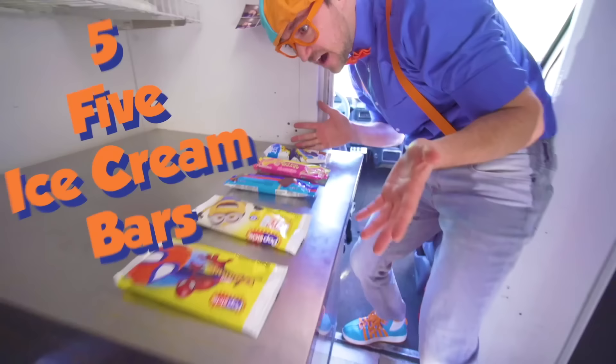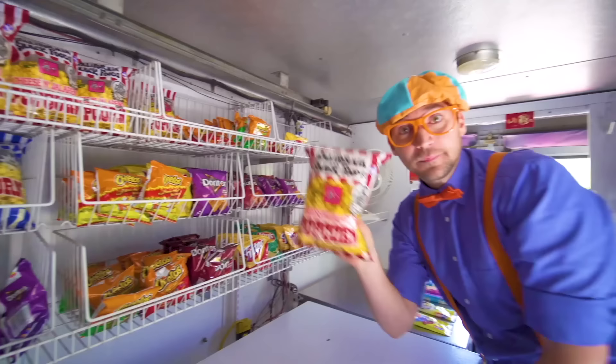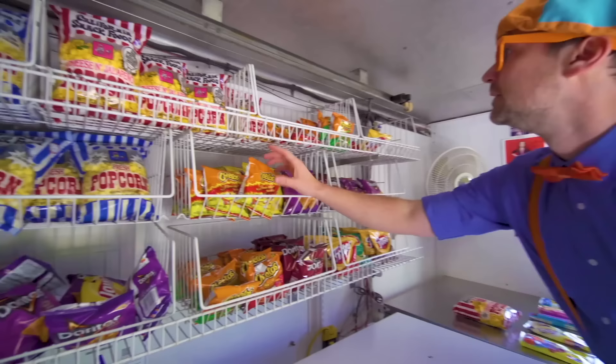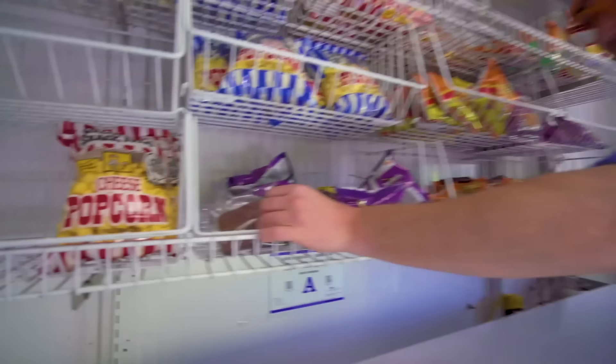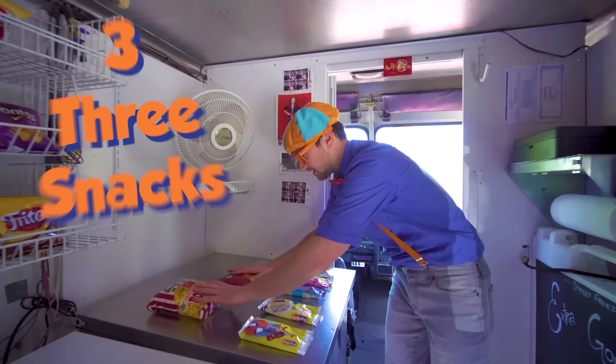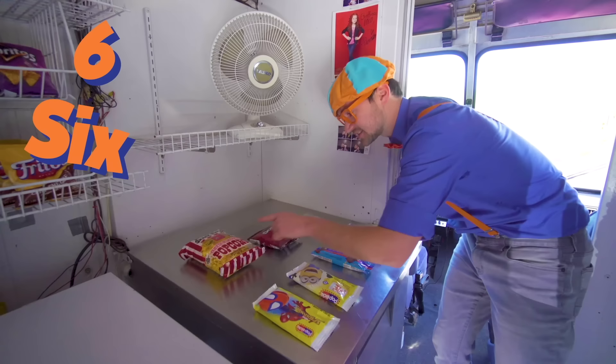But now we need three snacks. How about some popcorn? One. How about some chips? Two snacks. Oh, what else? Yum! Three — three snacks. So we have five ice cream bars and three snacks. Five plus three is one, two, three, four, five, six, seven, eight. Yum!